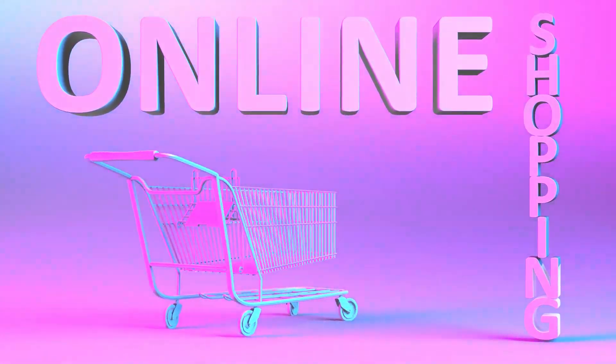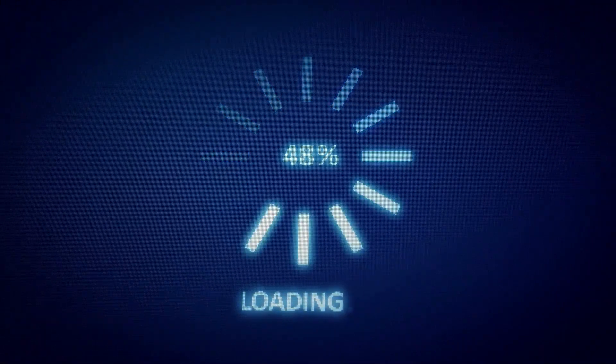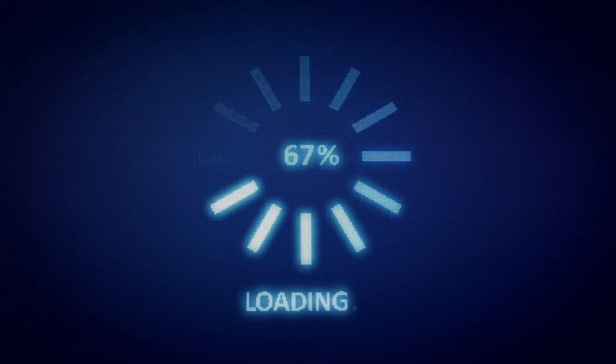Complete the purchase process. Once you've verified that the discount has been applied, complete the purchase process by providing your billing information and paying for the hosting plan.